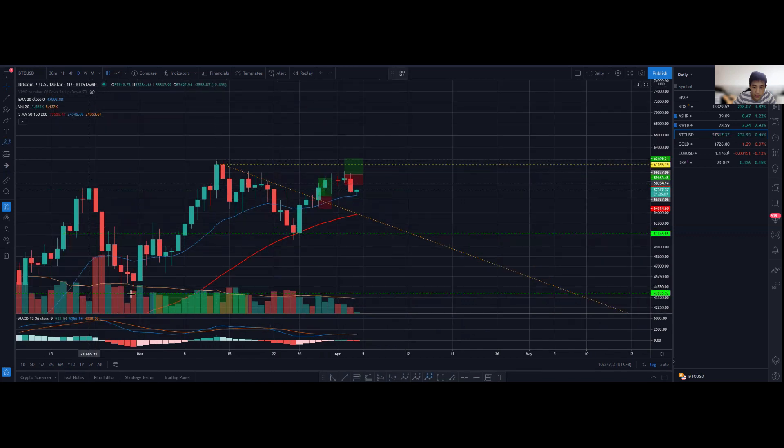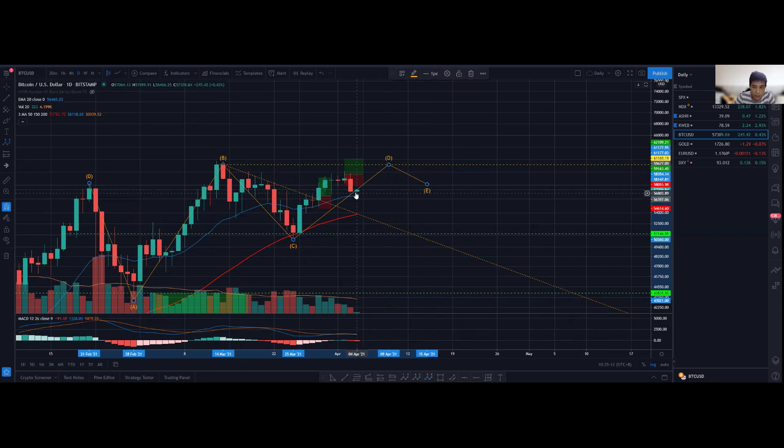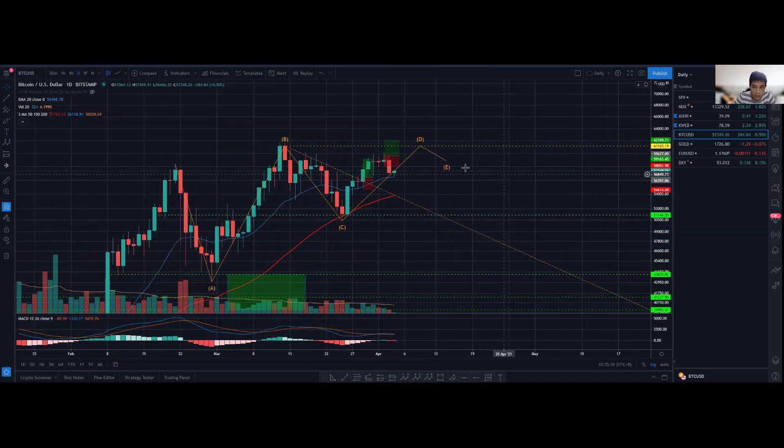You could also count this as a 1-2-3-4-5 Elliott Wave count, which is a more aggressive interpretation but still possible. If we form somewhat like this, we could retest later, push upwards again, and if we get another rejection, find a retest of the 20 EMA somewhere along here, then make a decisive move either upward or break downward toward the $43,000 level.